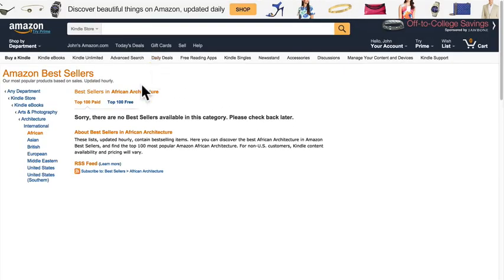Let me show you an example. This category is African Architecture on Amazon. When you click on the page on Amazon, it says there are no bestsellers available in this category — please check back later. What that means is if you have a book about African architecture and you sell just one copy of your eBook on Amazon with your book listed in this category, you will automatically be a number one bestseller because there's no competition.